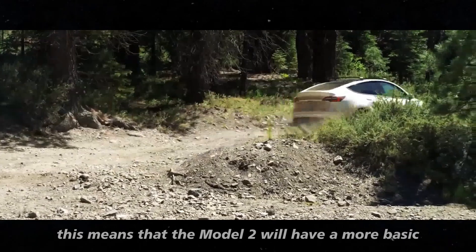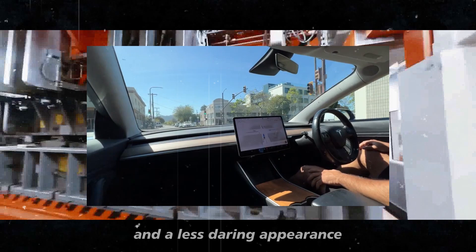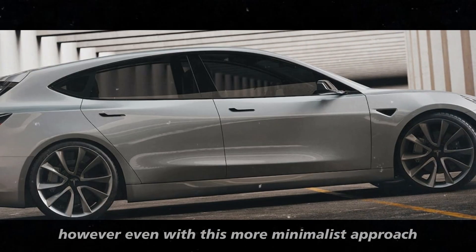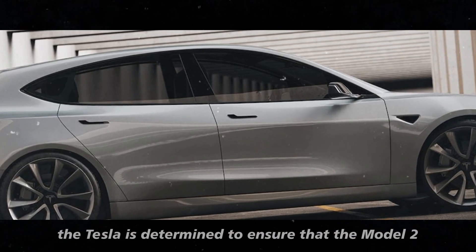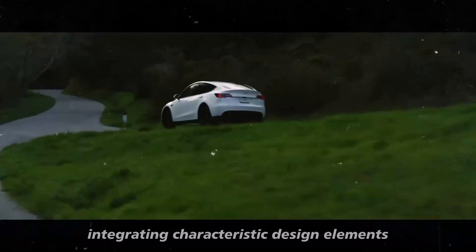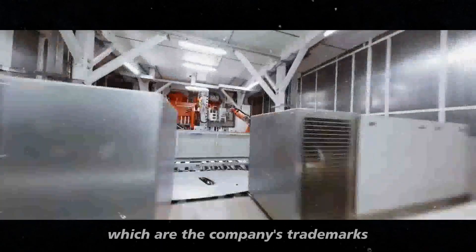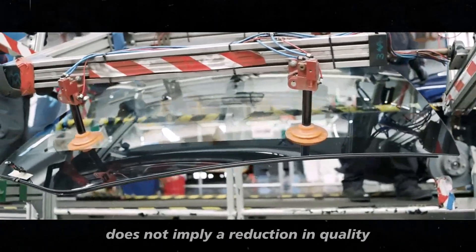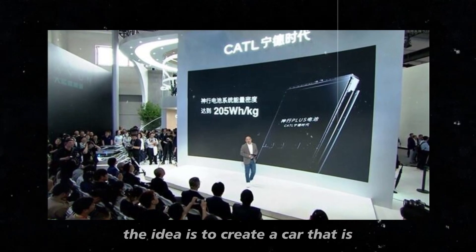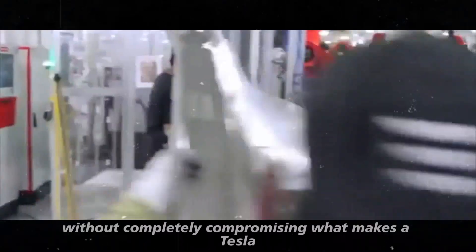The ambition to make the Model 2 an icon of innovation was adjusted to meet the need for a car that is financially viable for a broader audience. Instead of trying to reinvent the wheel, Tesla opted for a more pragmatic approach to create a vehicle that is simple and functional, yet still captures the essence of the brand. This means that the Model 2 will have a more basic design compared to Tesla's more luxurious models — clean lines and a less daring appearance, with fewer extravagant details and cutting-edge technology. However, even with this more minimalist approach, Tesla is determined to ensure the Model 2 maintains its quality standards, including the intuitive user interface and advanced safety features.